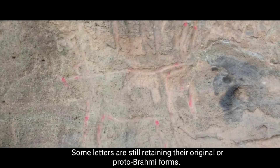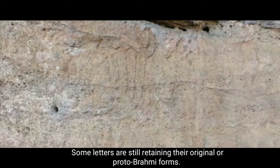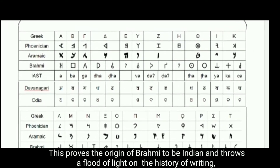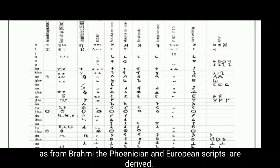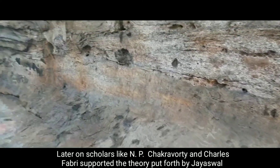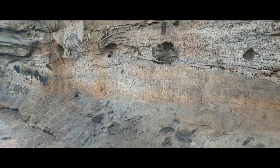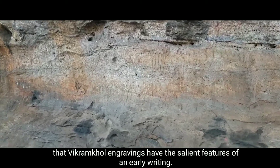Some letters are still retaining their original or proto-Brahmi form. This proves the origin of Brahmi to be Indian and throws a flood of light on the history of writing, as from Brahmi the Phoenician and European scripts are derived. Later on, scholars like N.P. Chakrabarti and Charles S. Fabry supported the theory put forth by Jaiswal that Vikram Khul engravings have the salient features of an early writing system.